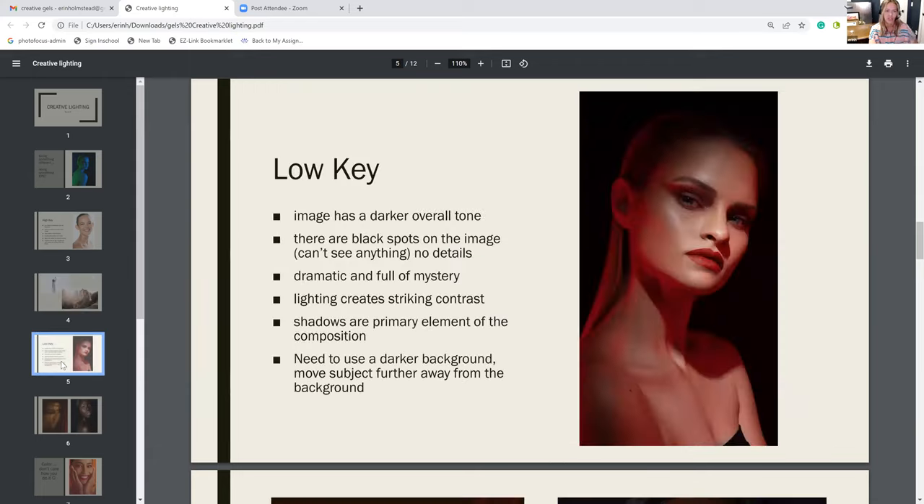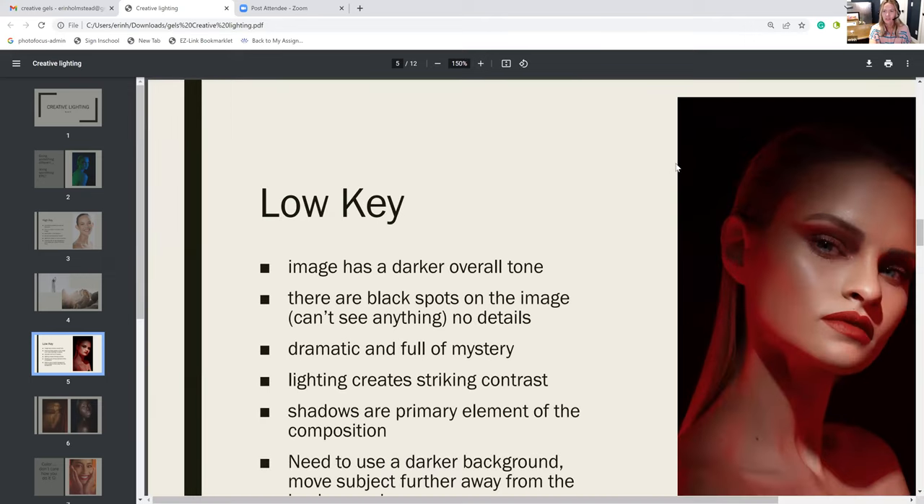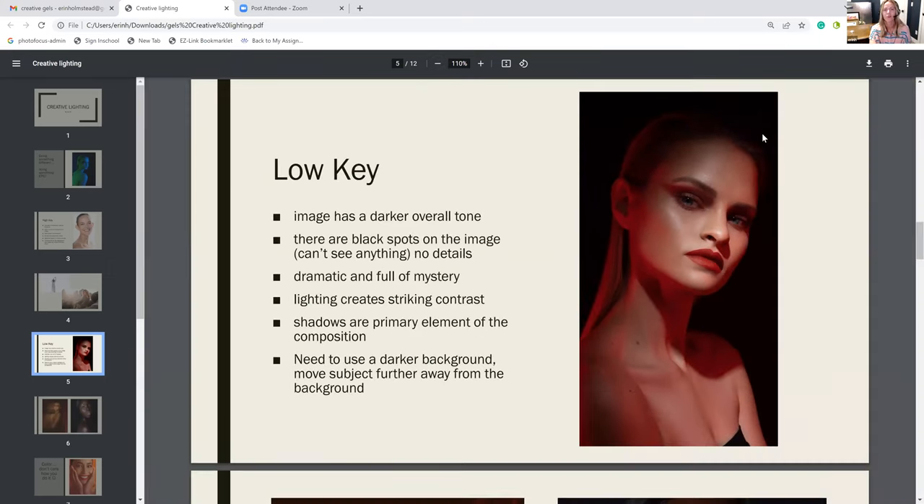Another thing I think of when I think of creative lighting is low key, which is obviously the opposite of high key. Instead of being overexposed, you want to underexpose your image — you want there to be no detail in dark spots. You can see up at the top of her head, it actually blends into the backdrop. There are full black spots in a low key and full white spots in a high key. I really like low key because they can be really dramatic, really striking, with great shadows to play with. You can also make an ugly dark backdrop disappear by underexposing.